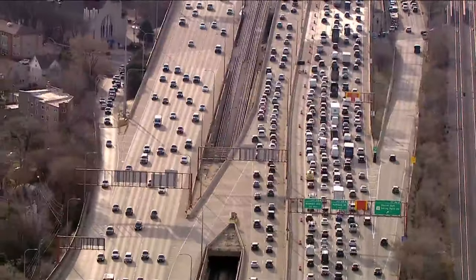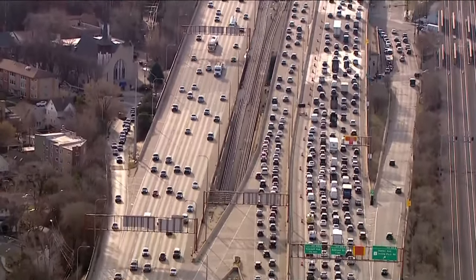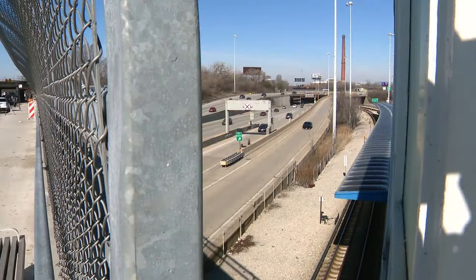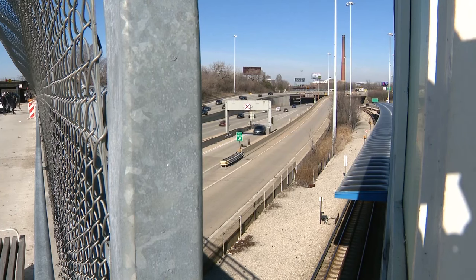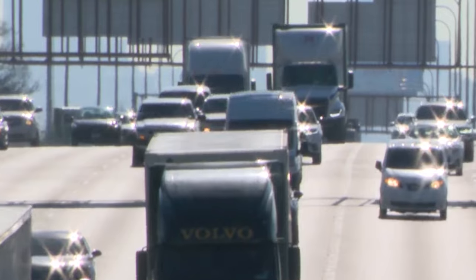Construction will also take place to replace the reversible express lane gate system, which IDOT said was first installed in 1990. Things break down, those parts break down, and they're harder to find now. By upgrading them, it's going to make the system switch over faster and should be much more reliable as far as breakdowns go.